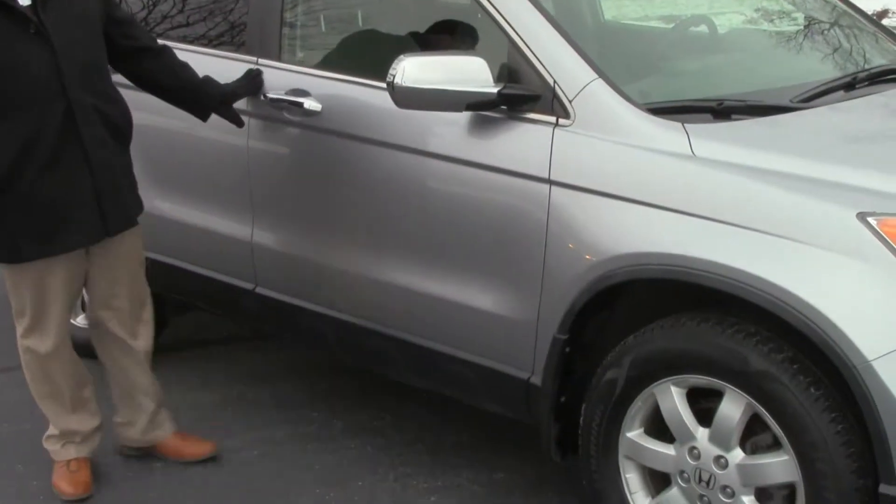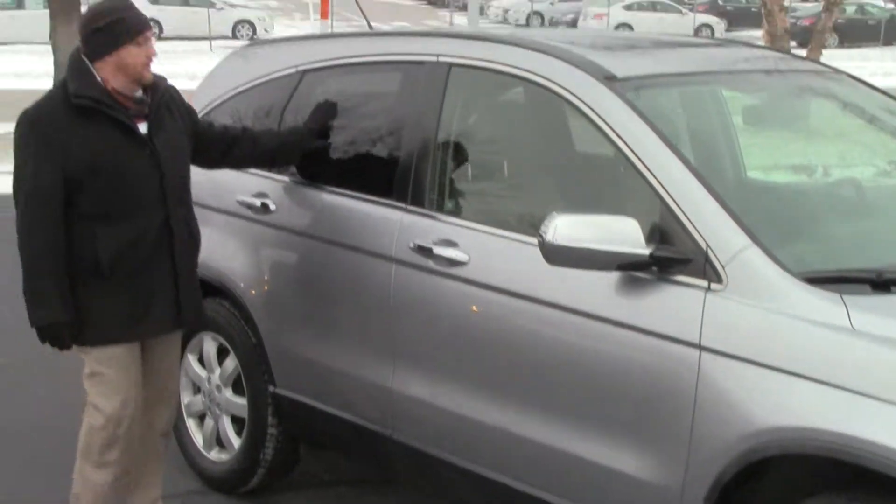Breakaway mirrors with chrome accent, reinforced steel door beams, dyed body side rocker panels to help protect from rock chips, and solar ray tinted glass.